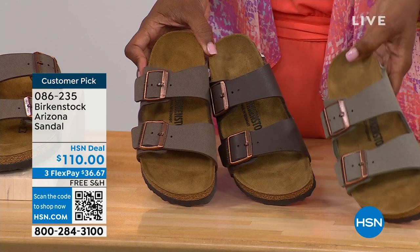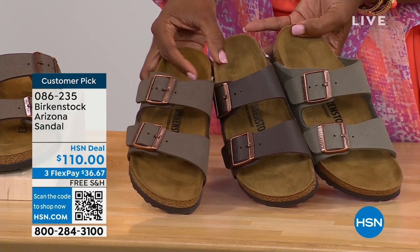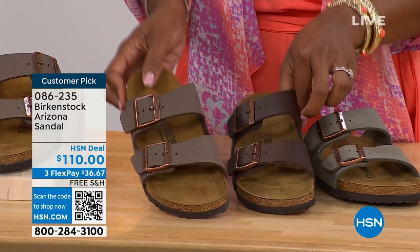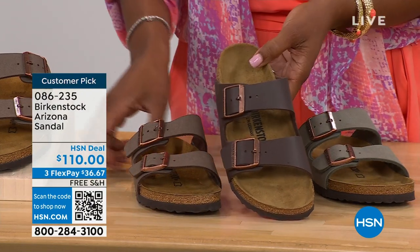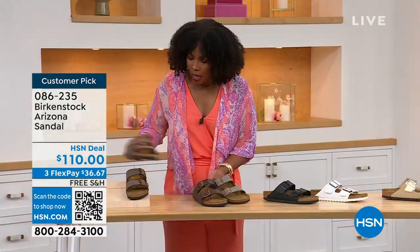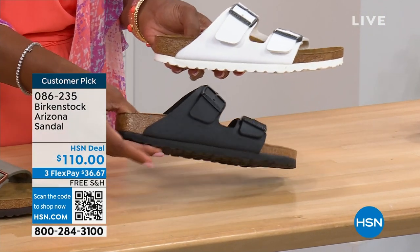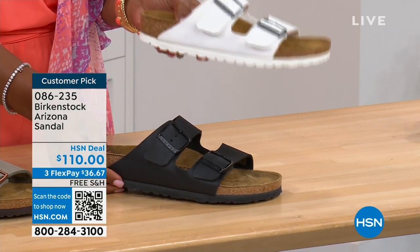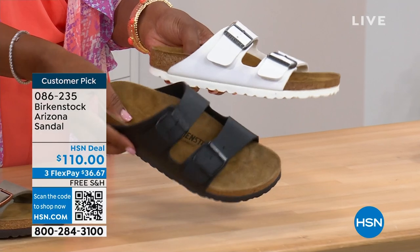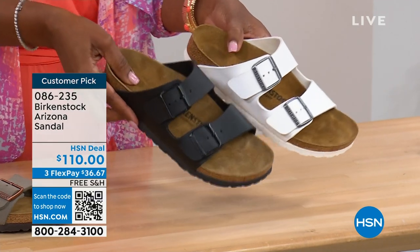Stone is the lightest of these neutral options with a little more gray. Mocha is in the middle — a little dustier, softer brown look. Dark brown is obviously the deepest. If you want traditional basics: white has a white outsole that screams summer, and black has a black outsole. Gold can be dressier — great for someone who doesn't wear high heels anymore but is still going to events in a nicer outfit. Item number 086-235, flex pay $36 and change, shipping free.